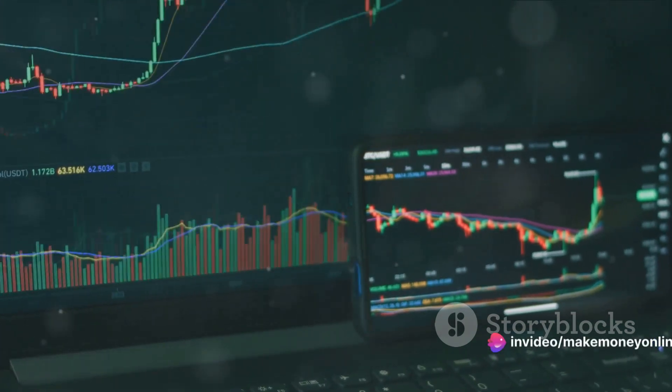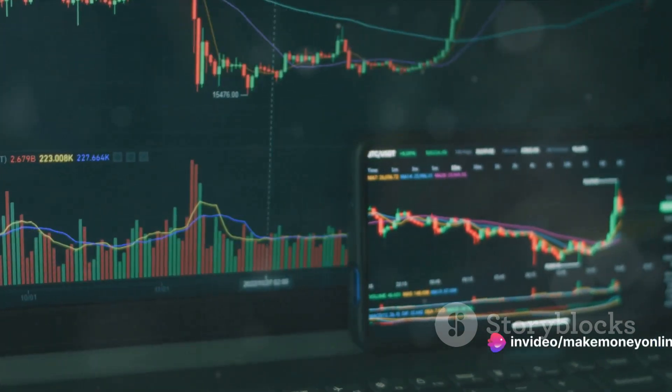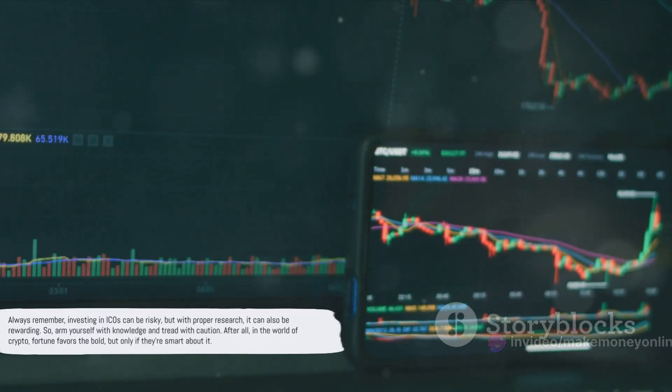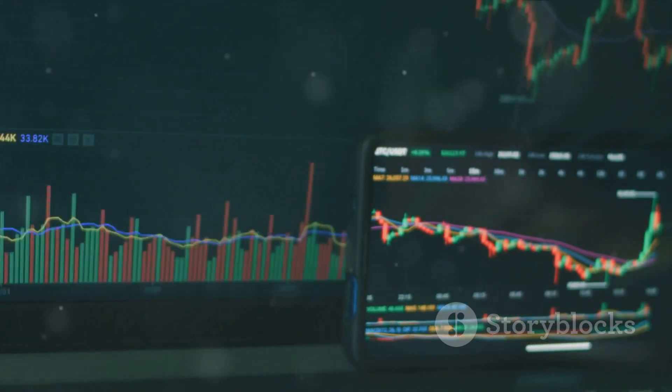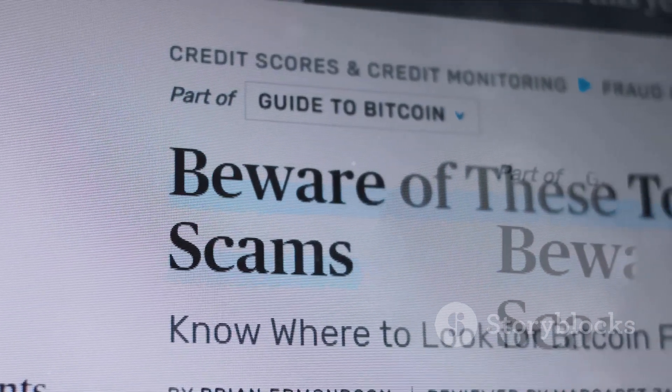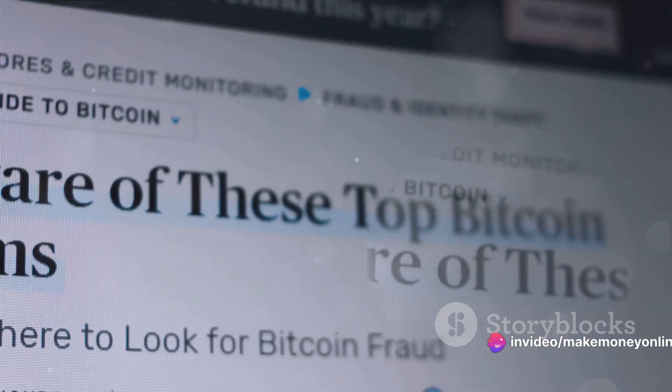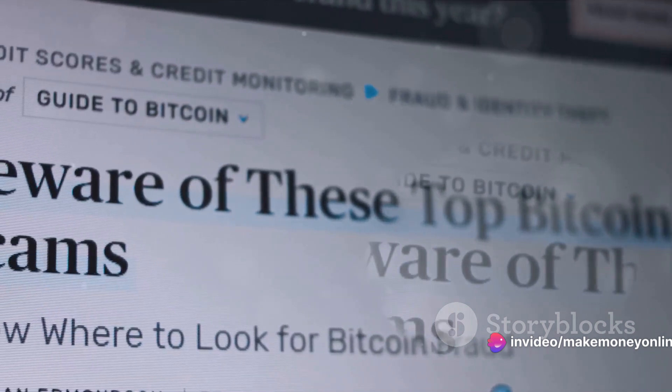Read the white paper thoroughly, research the team, and make sure you understand what you're investing in. Always remember, investing in ICOs can be risky, but with proper research it can also be rewarding. Arm yourself with knowledge and tread with caution. In the world of crypto, fortune favors the bold, but only if they're smart about it.